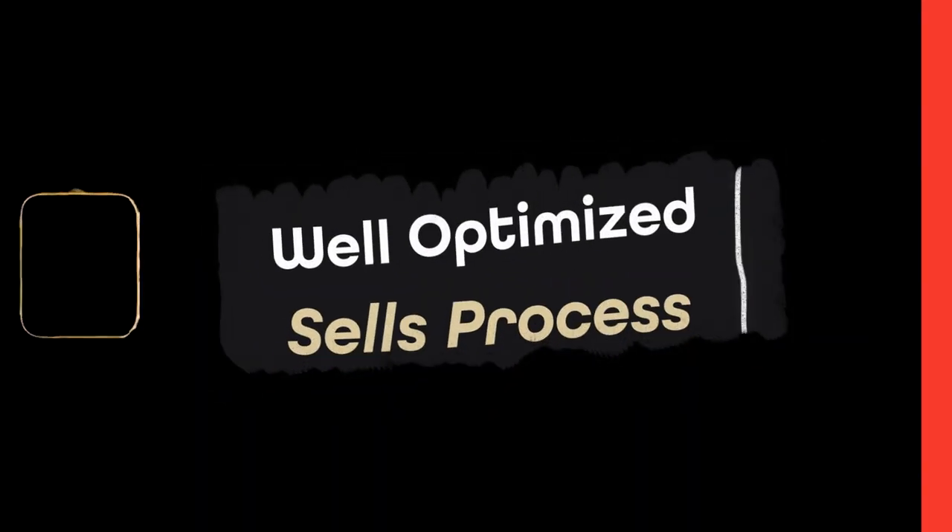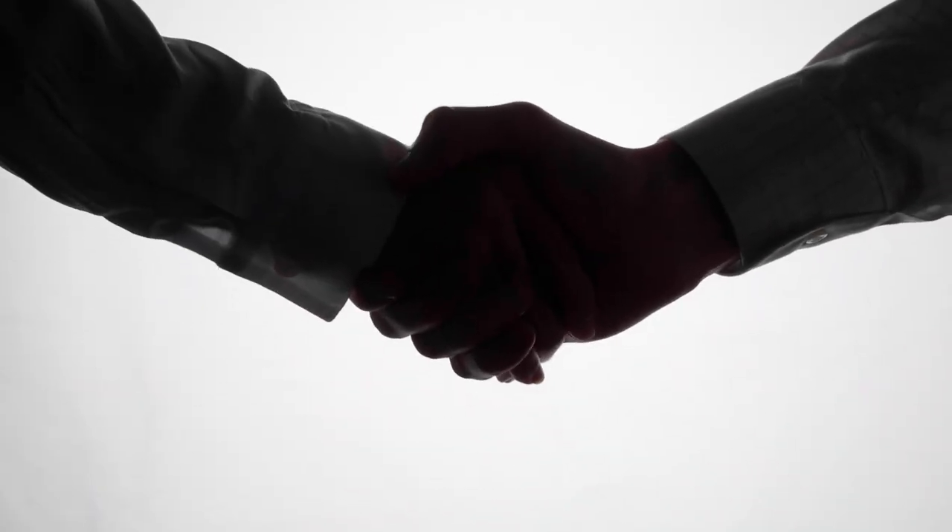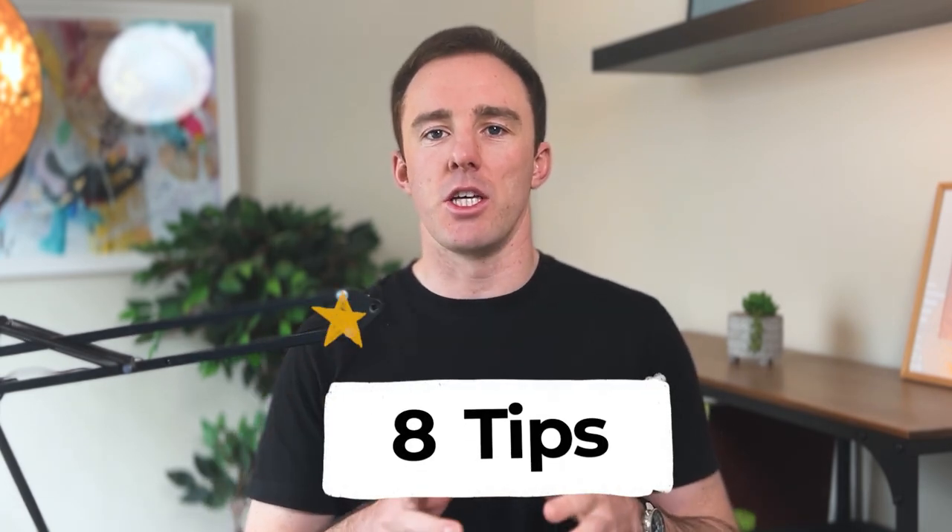The first step is a well-optimized sales process. Most businesses have a sales process but can do a lot to dial it in. A sales process is the steps to turn a prospect into a paying customer — for example, from an ad to an opt-in on your website to a signed contract. Here are eight tips to optimize a sales process to get leads to buy faster.